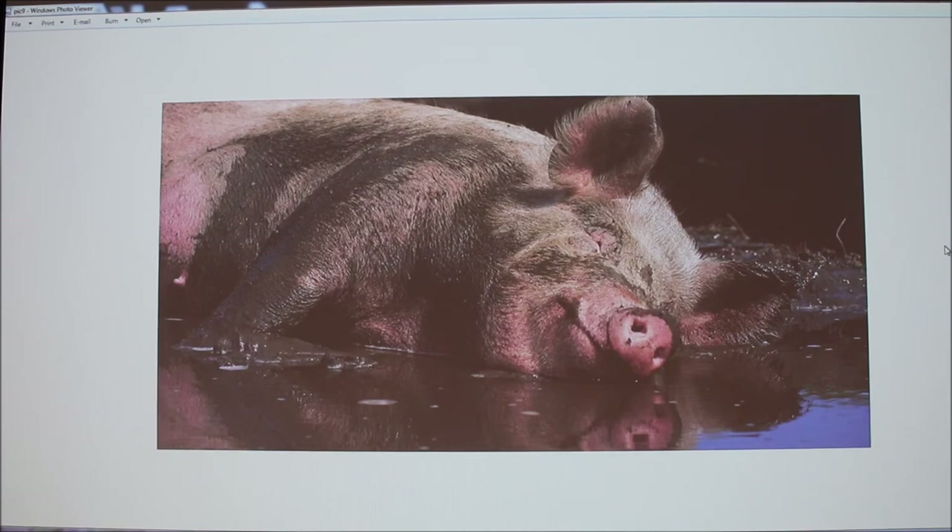Wallowing can lower a pig's temperature by 3.6 degrees Fahrenheit, making it more efficient than sweating or dumping cool water on them. Mud also provides protection from insect bites and other parasites, acting as a suffocating barrier. Wallowing is also used for territory marking — wild pigs will roll in mud to show other pigs that's their area.